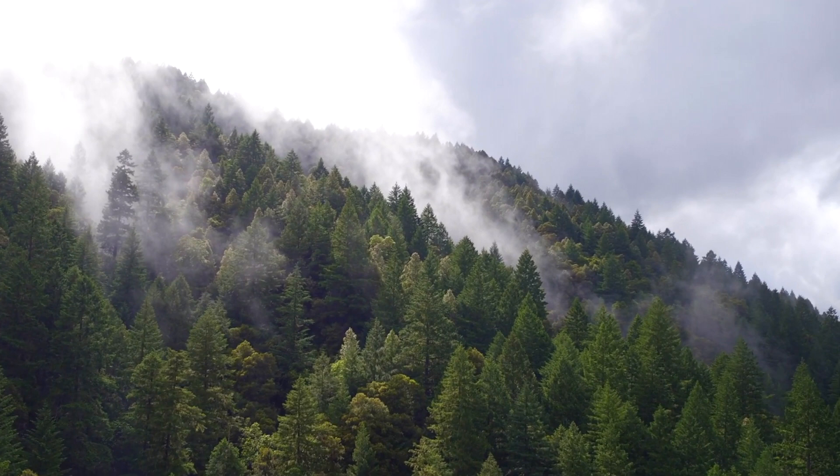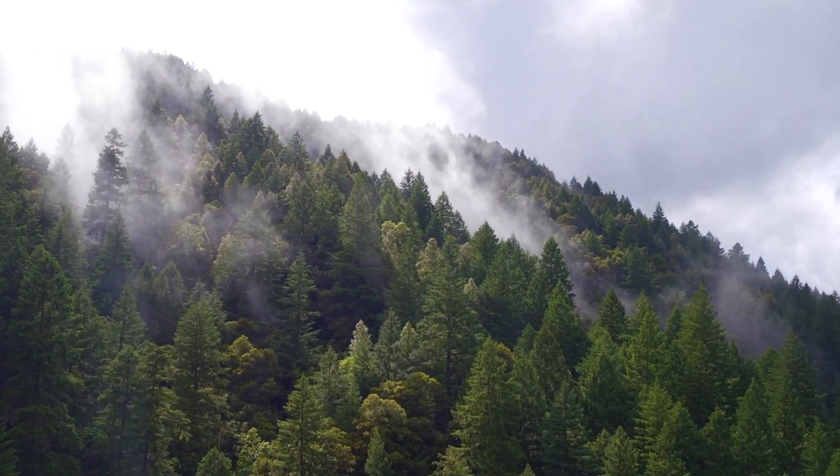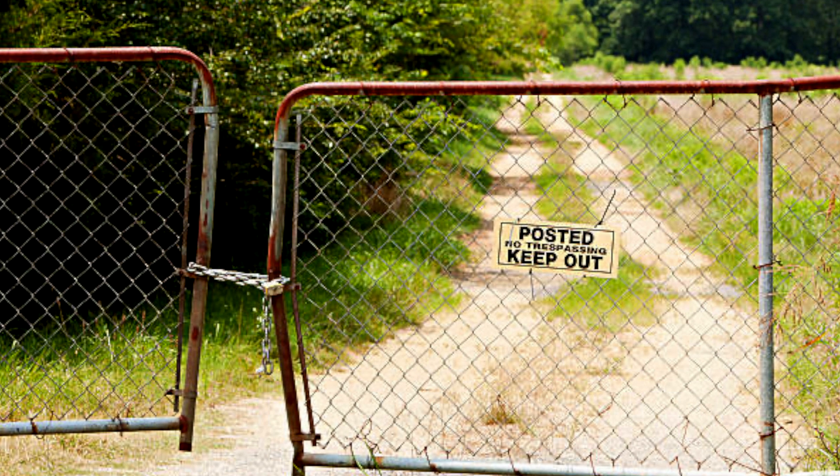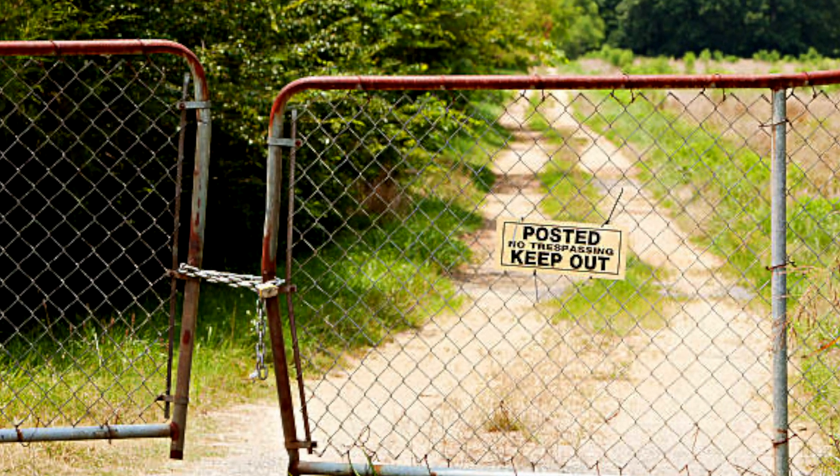Most of the sites could never be seen from a road, could never be seen from a public viewpoint. The ones that are often visible are behind three to four or more locked gates, so there's no way to get there.